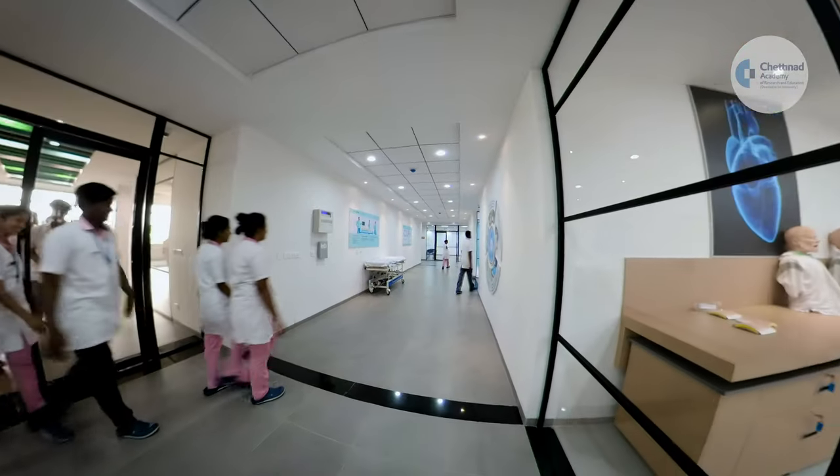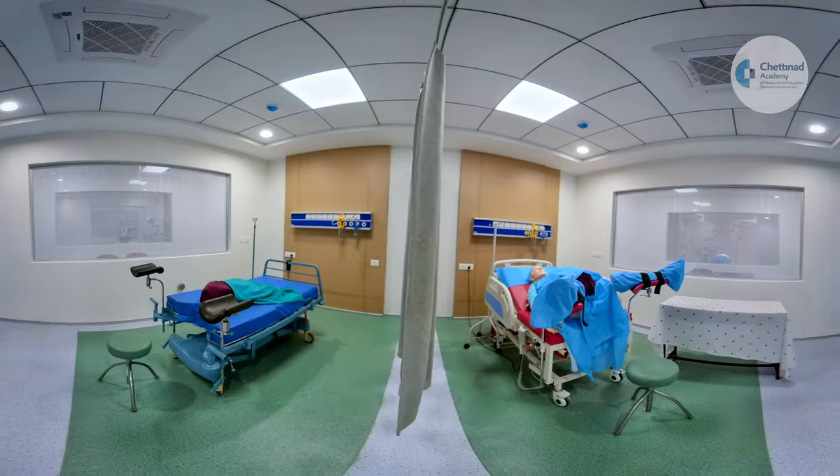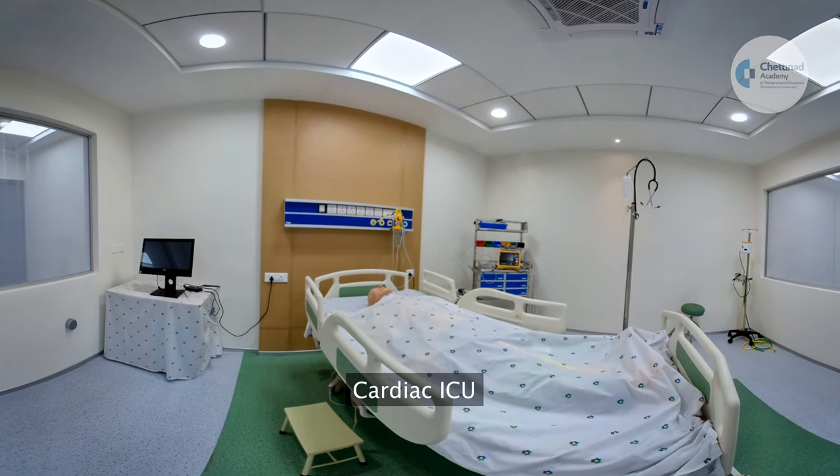With more than 200 individual task trainers and high fidelity mannequins, the 15,000 square feet CSSC has a fully equipped operation theatre, labour room, medical ICU, surgical ICU, and cardiac ICU.